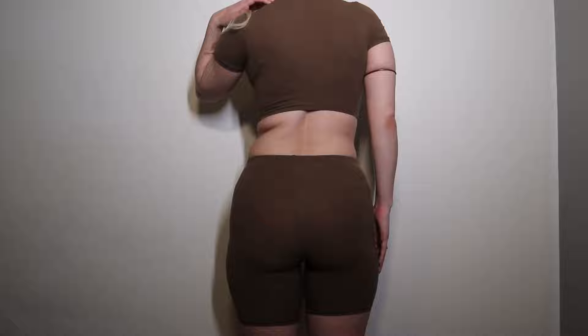This is basically the same outfit in a different fabric — it's thin and slightly see-through on the shorts, and the color is khaki. This is the Fits Everybody collection bodysuit in color sienna.